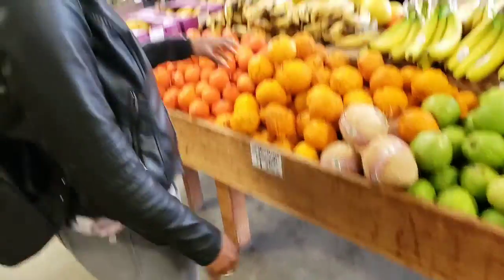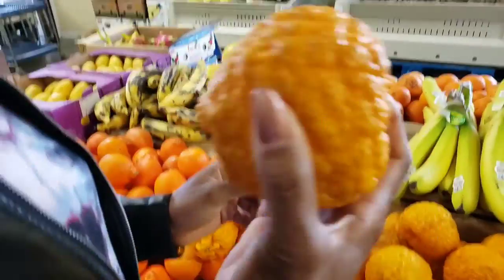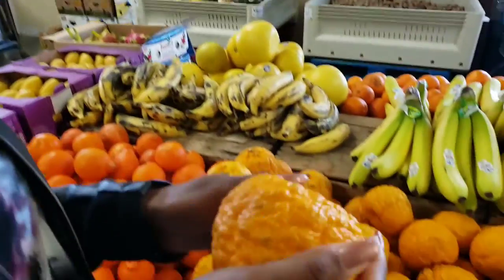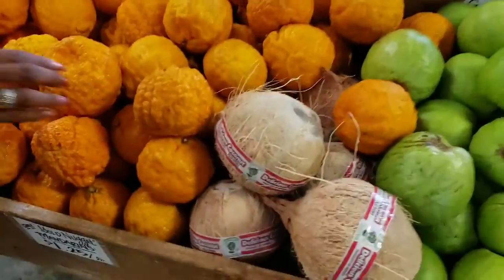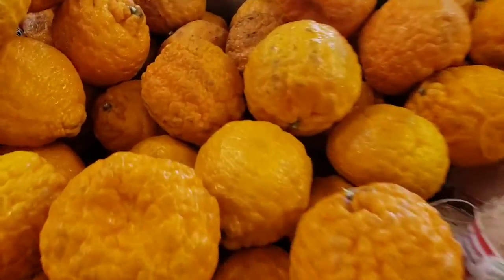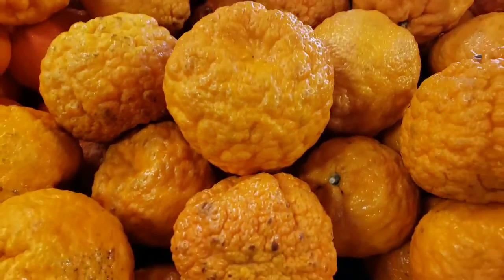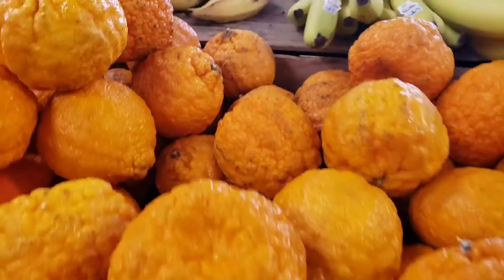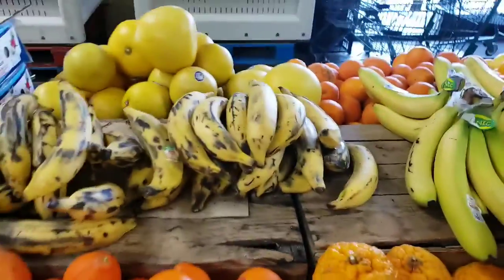Oh, this — we have never seen this before. The smell is phenomenal, oh my gosh, it smells so good. Oh, that is amazing! It's a Gold Nugget — yeah, Gold Nugget mandarin. We gotta get a couple of those and taste them. Yes, and bananas and plantains!